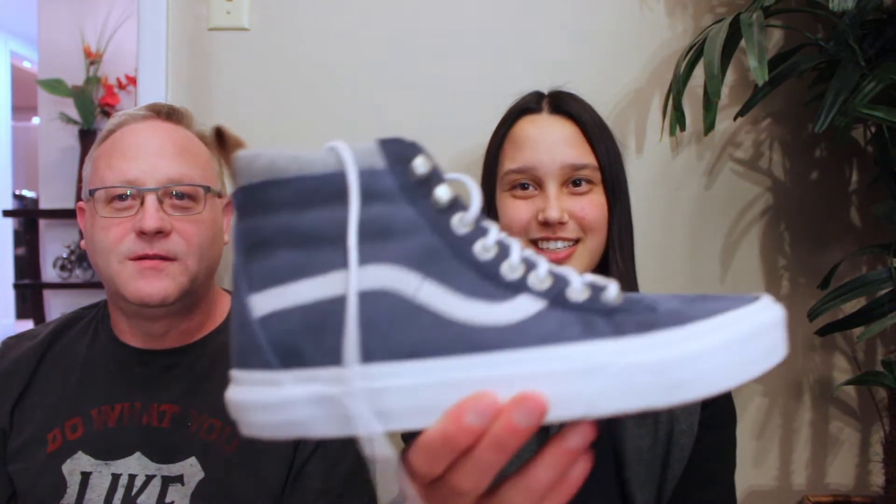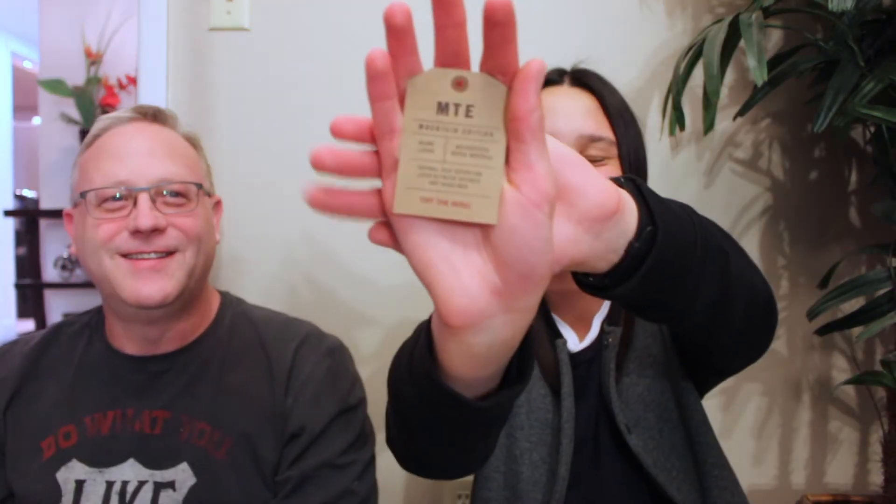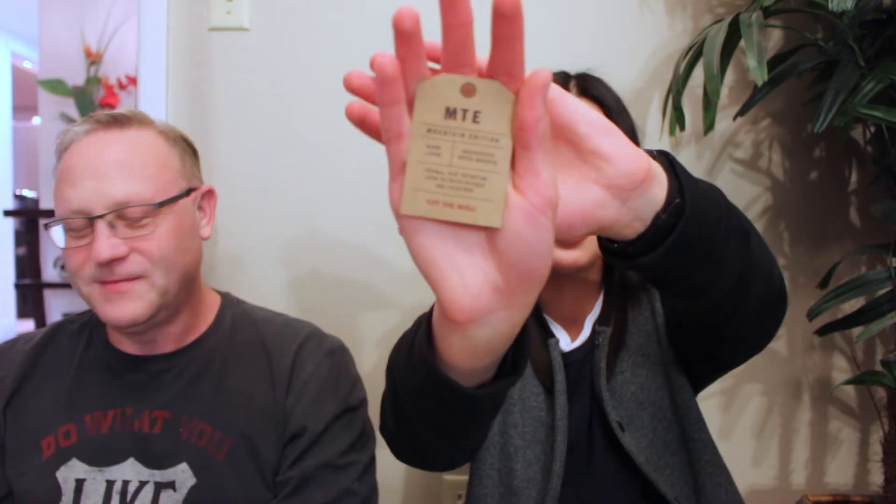So the next place I went to was Vans and I got some shoes. They look like this. They're sort of blue and they have gray woolish stuff on the top, and they have better grips than regular Vans on the bottom. This is part of their MT collection and they're sort of water resistant and more insulated for the winter, which is really cool. So I'm really excited to test these out.